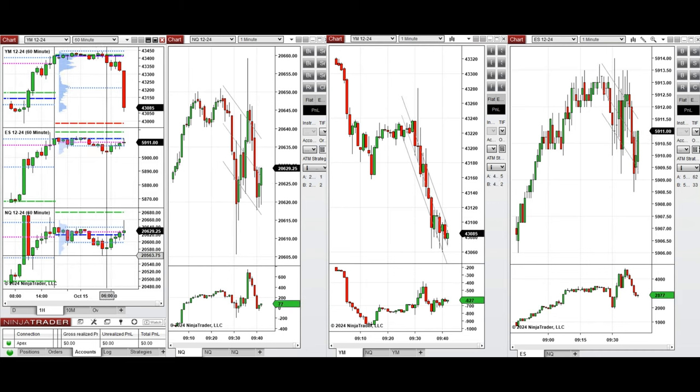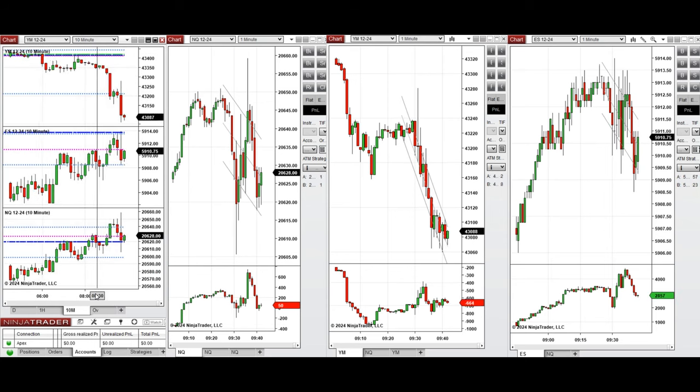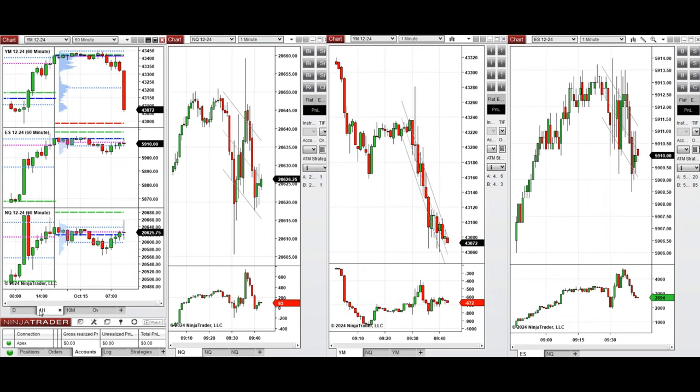The price recovered later on. Looking at the 10-minute macro chart, we see that after the New York market opening, the price had some pullback on all eminis — especially Dow Jones — and was testing the previous level of close on support.